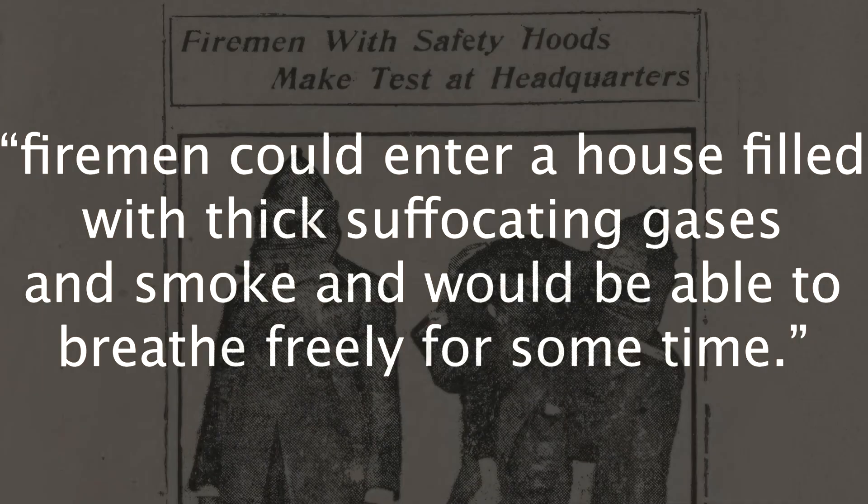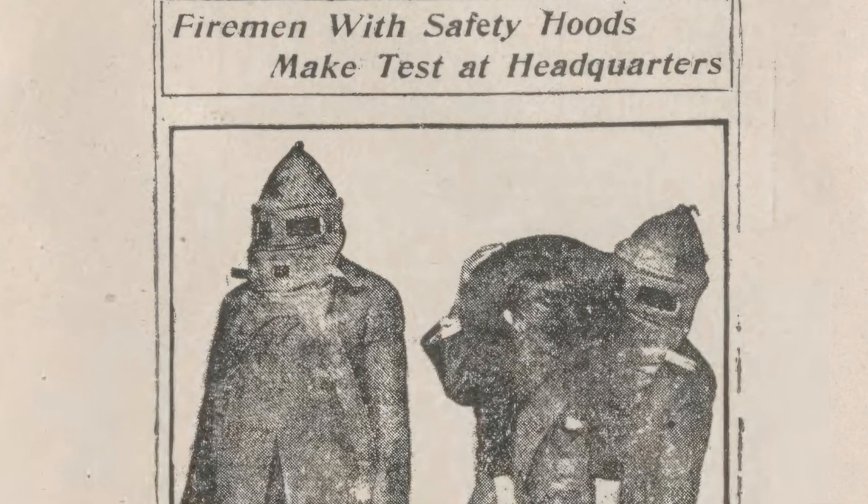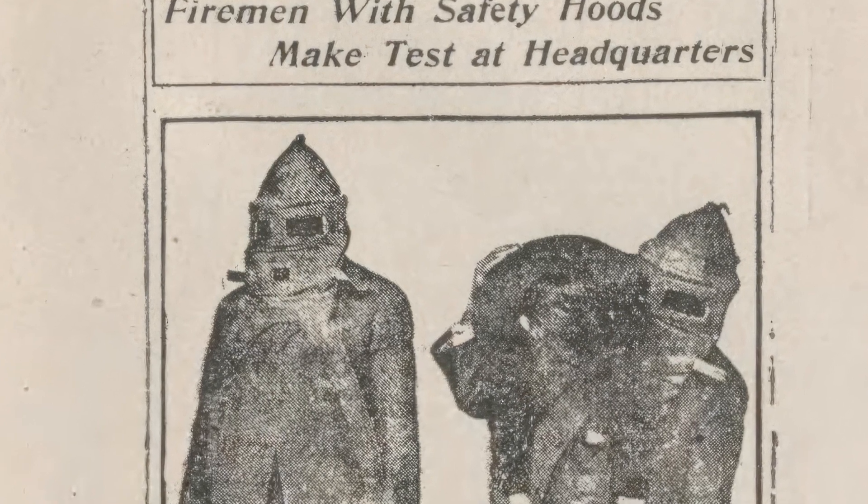When he applied for his patent, he wrote that firemen could enter a house filled with thick, suffocating gases and smoke and would be able to breathe freely for some time. The patent was approved in 1914 and the mask began winning awards. He soon had orders from major cities like New York, whose fire unit used the masks almost immediately when the city faced a smoky subway fire.